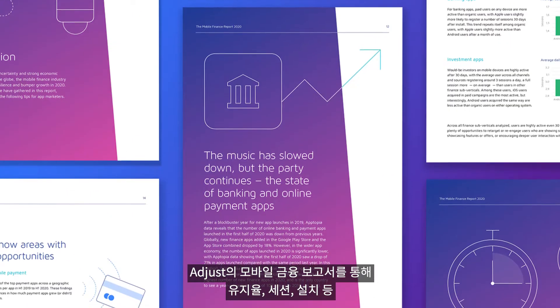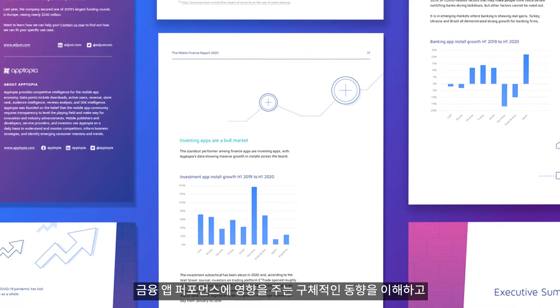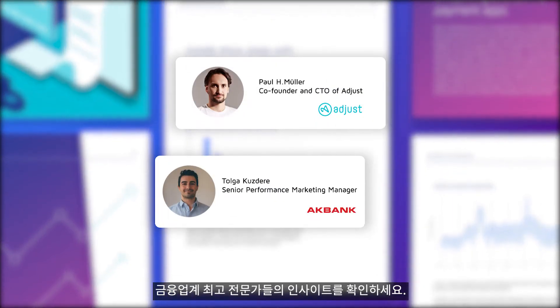The Mobile Finance Report is an important resource for understanding the deeper patterns of finance app performance, covering retention, sessions and installs, along with insights from experts within the industry.